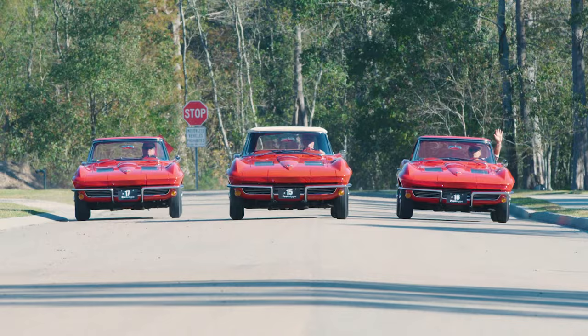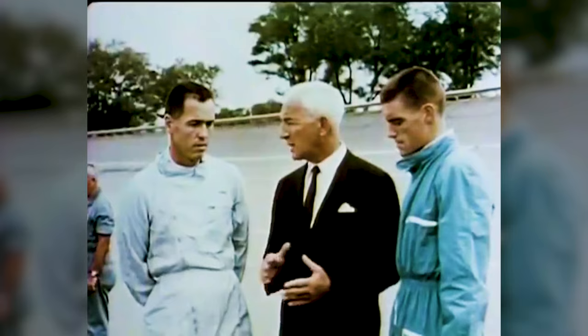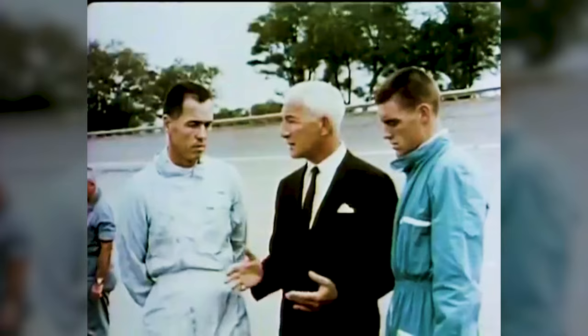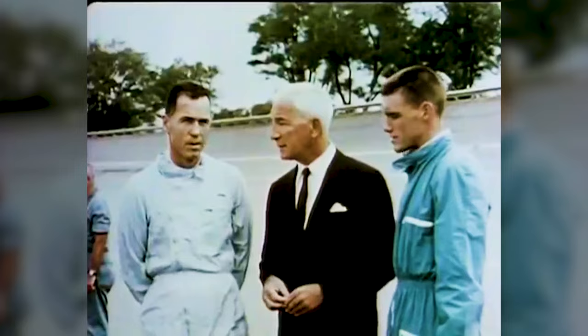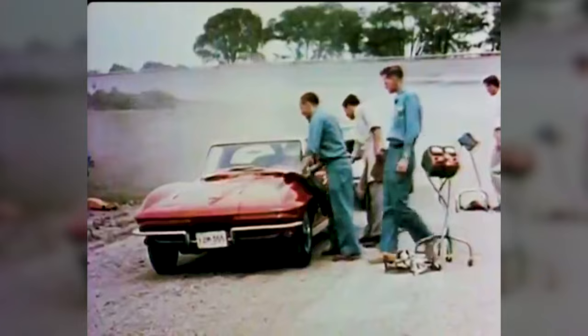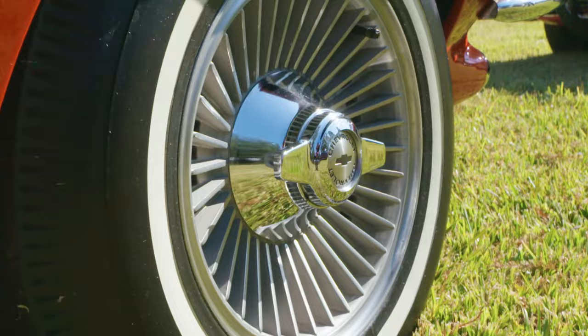The heritage of these three unique Corvettes dates back to a special time in Corvette history. They were part of a small group of '63 Corvette prototype cars whose testing was spearheaded by Zora Duntal, who oversaw two legendary drivers — Dick Thompson and Sam McDonald. Their purpose was to evaluate a Stingray convertible and a Stingray fastback: two prototypes reflecting a full decade of sports car experience. Worth noting is that only pre-production cars had two-pronged knockoff spinners, while production models had three.